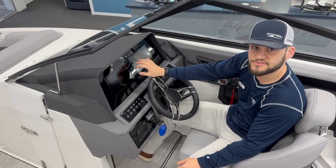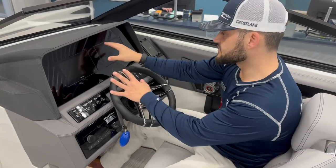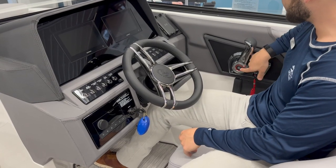At the helm, we've got dual Garmin screens, so we can have our navigation, gauges — split this however you want. This boat features the Mercury Digital Throttle and Shift, also known as the DTS, with active trim control and push-button start.